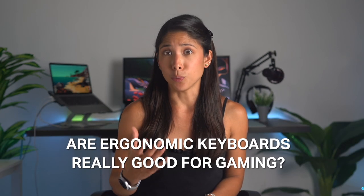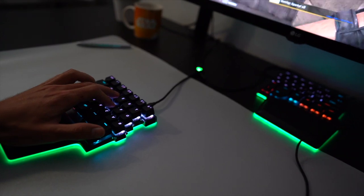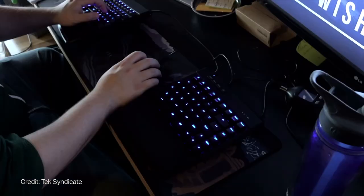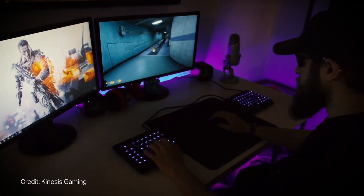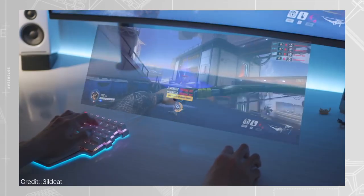So, are ergonomic keyboards really good for gaming? Well, the answer is pretty obvious — they definitely are. Because you're able to game more comfortably, you reduce the risk of injuries, and most importantly, you can boost your gaming performance. You can remap your keys to be in the optimal position and have shortcuts to fit each game and your play style, while being comfortable without needing to rearrange your desk to fit your entire keyboard, mouse, and whatnot.